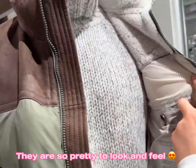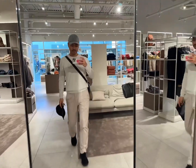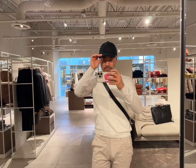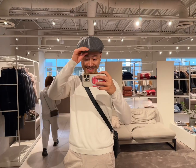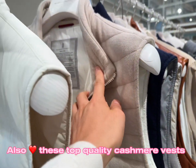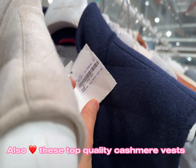I am determined to buy a hat, so please help me pick the right Brunello Cucinelli hat. So which one should I get — hat number one, number two, or number three? The cashmere vests here are around 2k after discounts.